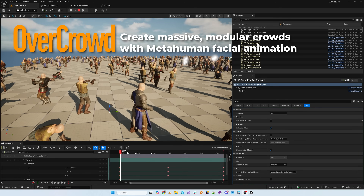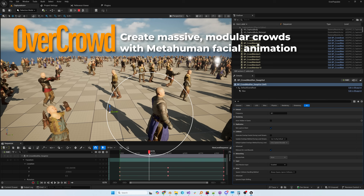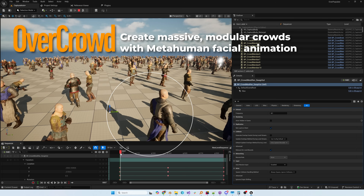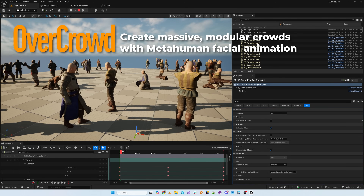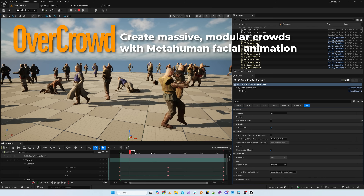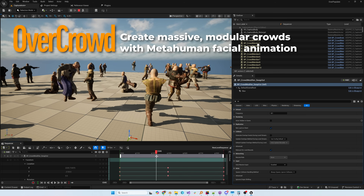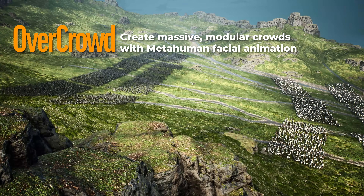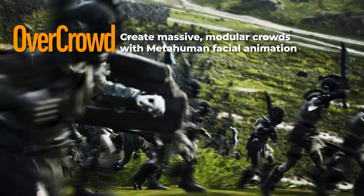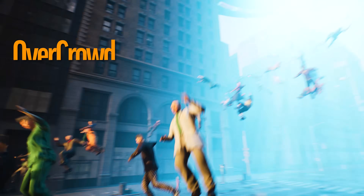Notice the cloth physics appearing on the guy with the blue and white tunic as Ken scrubs through the sequencer, switching from vats to blueprint actors with cloth simulation. We're still refining that transition, but that is an extremely useful and powerful core feature of Overcrowd. If you're interested in trying it out, you can pick it up now on Patreon for a reduced price while it's still in beta, and you'll get it on Fab for free when it's fully released.